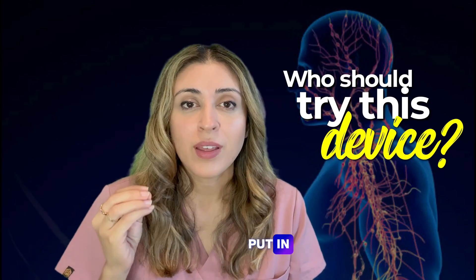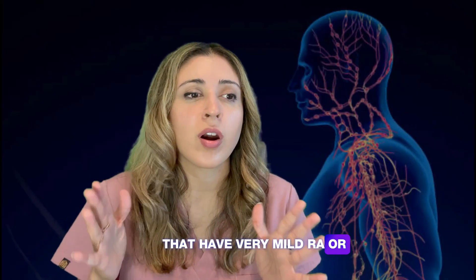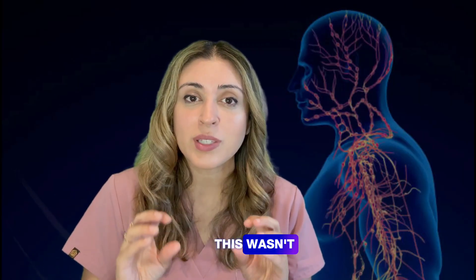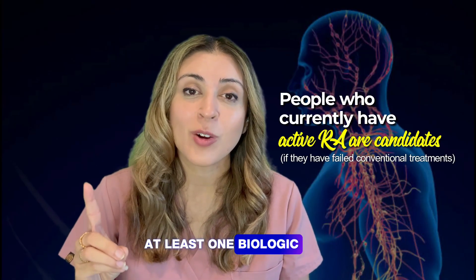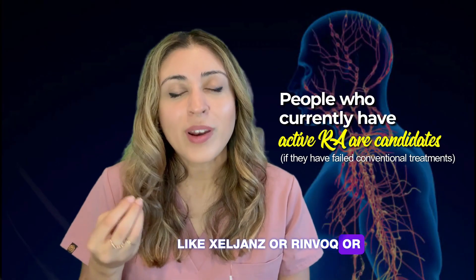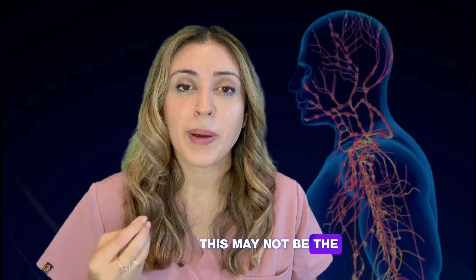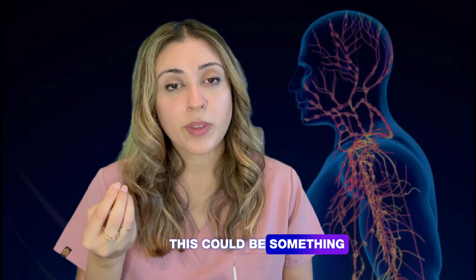Who is a good candidate for this device? If you have moderate to severe rheumatoid arthritis — not people with very mild RA or those already well-controlled on methotrexate, hydroxychloroquine, or even a biologic. They specifically wanted people who have failed at least one biologic or advanced treatment, whether that was a JAK inhibitor like Xeljanz or Rinvoq, or an injectable biologic. If you're not well-controlled despite multiple medications, this could be something to consider.